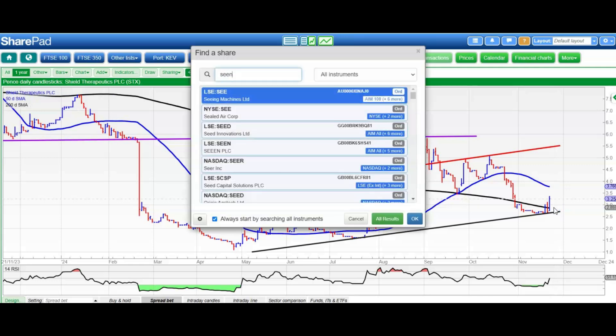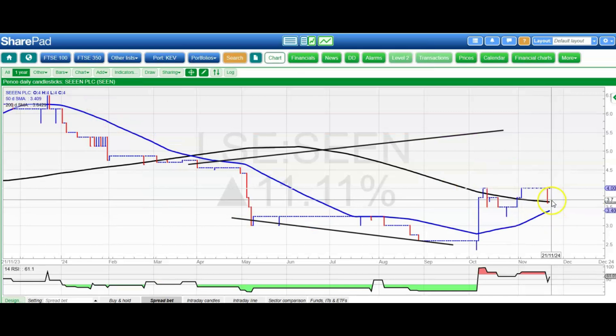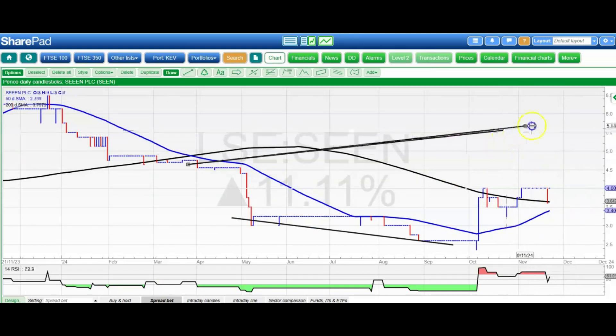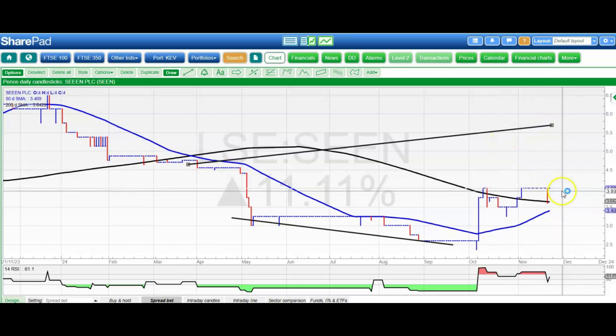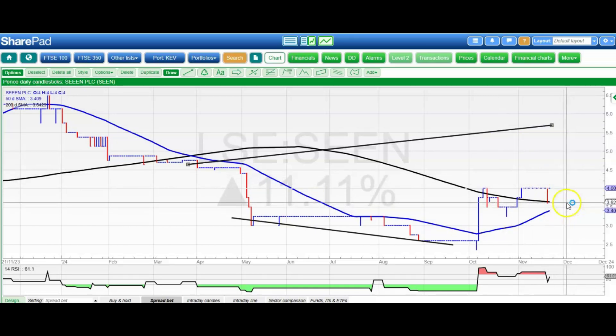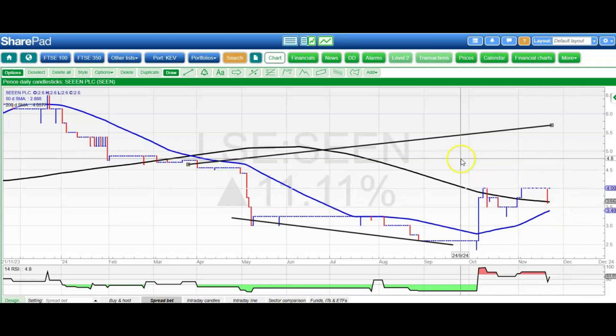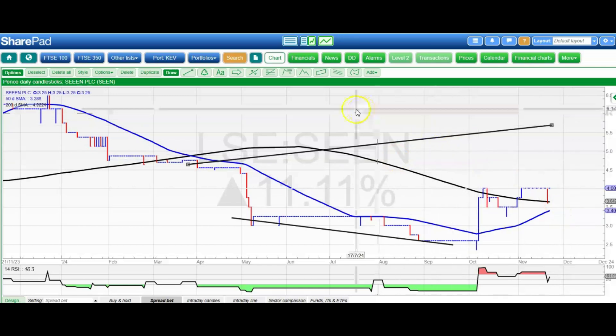On to the last two. The first one is Seen, which looks like it's finally rehabilitating itself. We've been looking for 5.5 pence, and hopefully that'll happen by the end of next month while we remain above the 50-day line at 3.4 pence. So a broadening triangle base on that one.